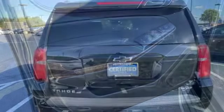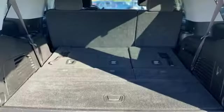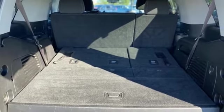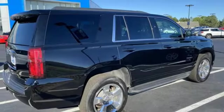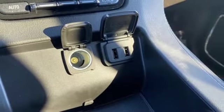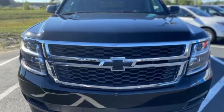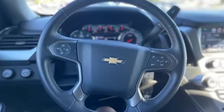V8 engine, dual-zone climate control, streaming audio, rear parking sensors, leather steering wheel, remote engine start, AM-FM satellite radio, trailer hitch receiver, wireless phone connectivity, and Wi-Fi hotspot. Of the Tahoe, USA Today comments: so smooth it's almost invisible.